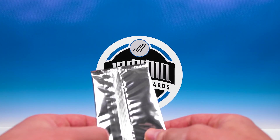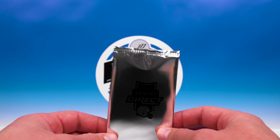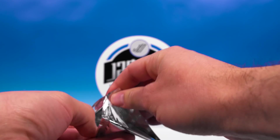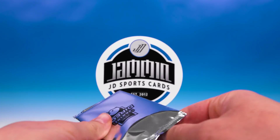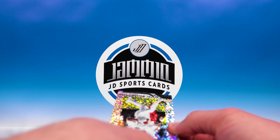We got a pack we're going to bust open. Again, this is only three cards, so if you don't get any of the top guys like Tom Brady, Patrick Mahomes, or some of the top rookies, it really isn't worth the 50 bucks. But it is fun to do — the white sparkles are just absolutely insane looking, and you have the opportunity for a one-of-one auto, so pretty cool. Take a look.